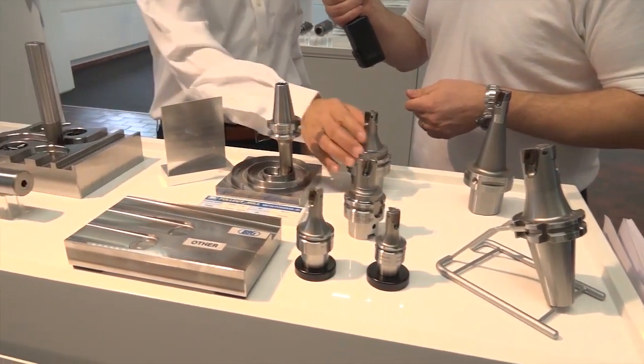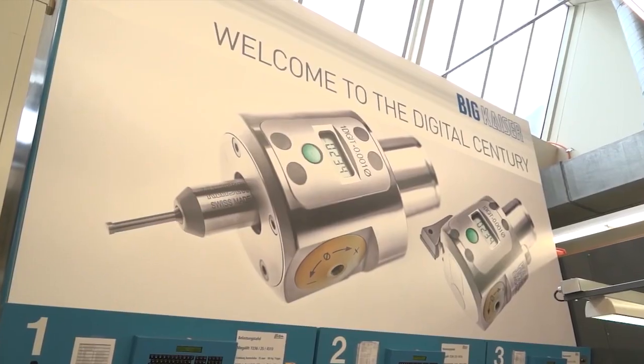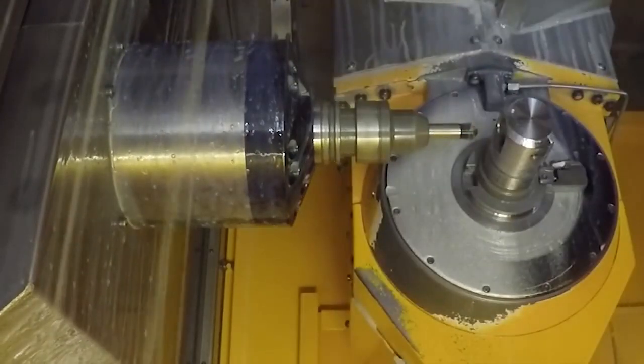In my opinion, for larger metallic work, this is the perfect solution. At Big Kaiser we have various cutting tool programs. For example, FUKATAMU is one of our most famous cutting tool programs. Here at Big Kaiser, Big Kaiser products are actually used in their own manufacturing process.